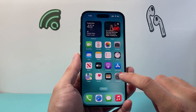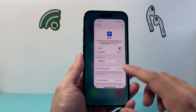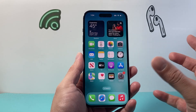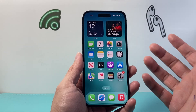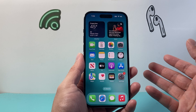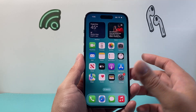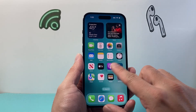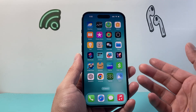Whenever you connect to any Wi-Fi on your iPhone or any phone, your traffic is routed to a router device. That router device has its own way to track certain things — for example, which phones are connected to it, whether it's a phone, laptop, tablet, or anything else — because there is something called router logs.